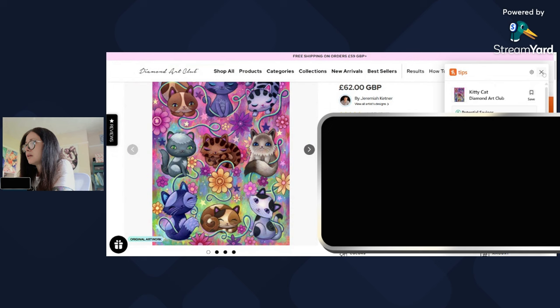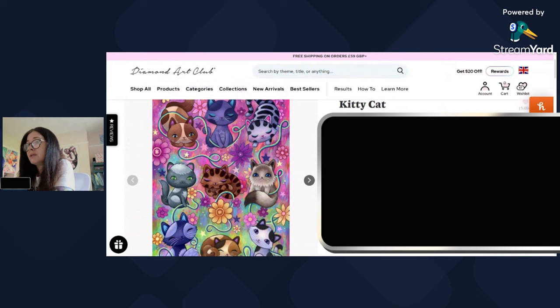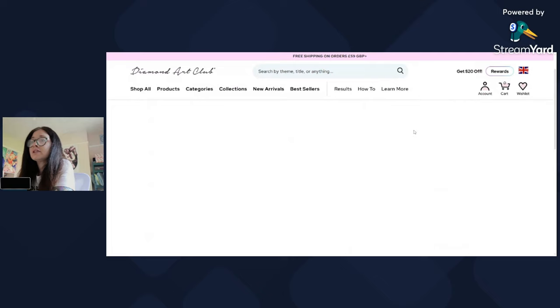This one retails at 62 pounds for me — I'm in the UK if you haven't noticed. I will be keeping that one on my wish list. The idea of this whole video is to try and get my wish list down; there are way too many on here.